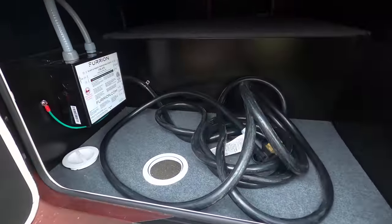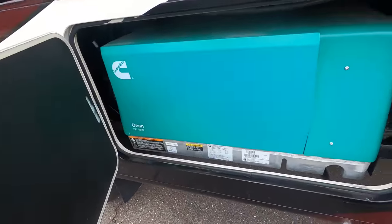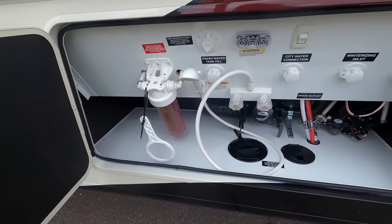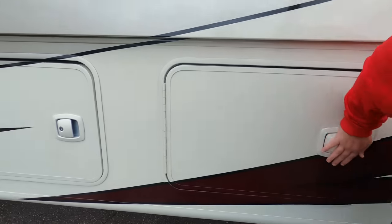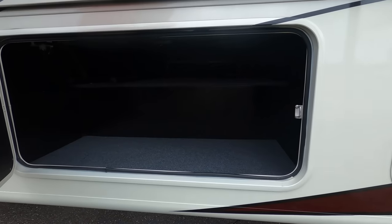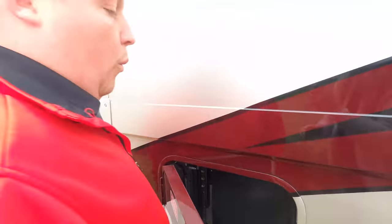There's a 50-amp power cord here — Furrion. There's a Cummins Onan 5,500-watt gasoline generator. And look at this wet bay — that is beautiful, absolutely love it. That is how you're supposed to have a wet bay. More storage on the other side, and you can see the auto-leveling system. The outside of this motorhome is beautiful, but it is the inside that looks even better. Let's go take a look.